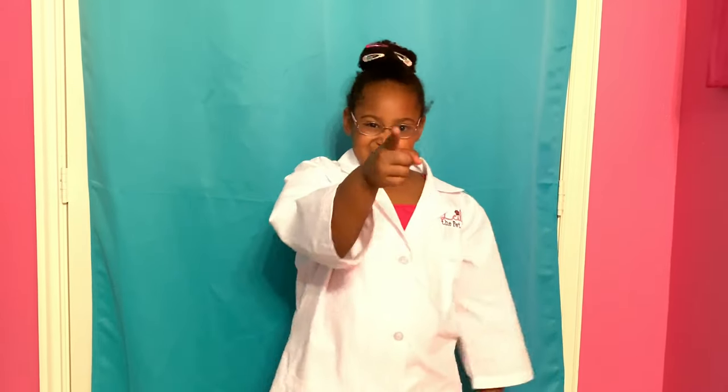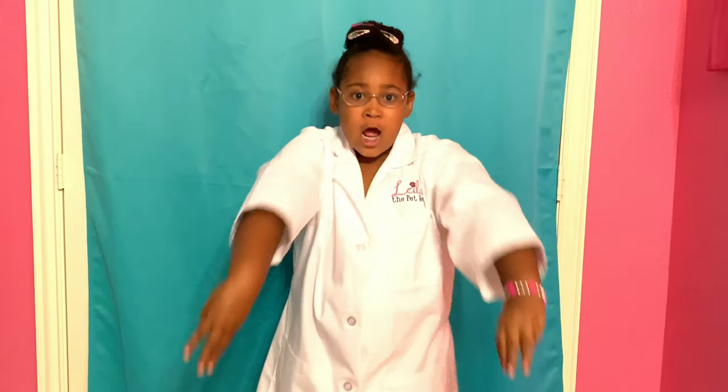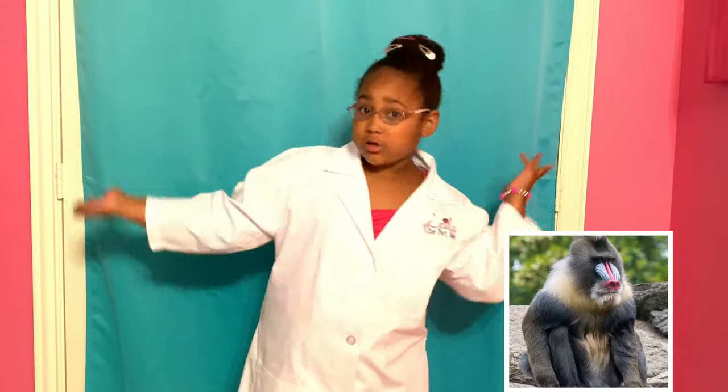Okay guys, here's your hint from last week's video. This animal is the largest out of the monkeys. I'll give you your three normal beats. One, two, three! It is the mandrill!